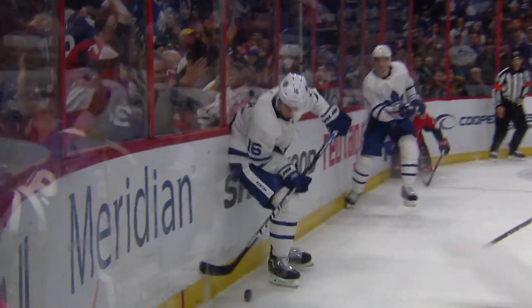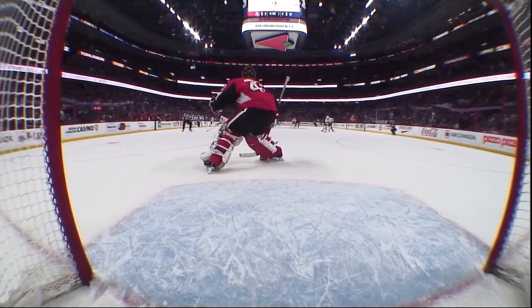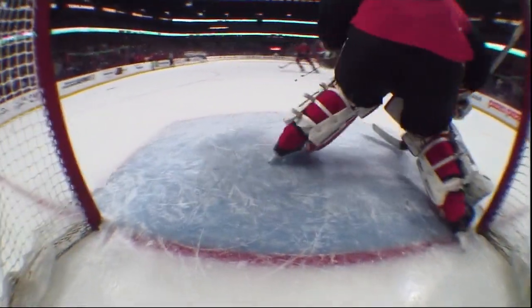What a sequence of events here. An opportunity to tie the game — a two on one. Hyman with the quick look-off, and then how about this save off the top of that pad, the right pad by Anderson.